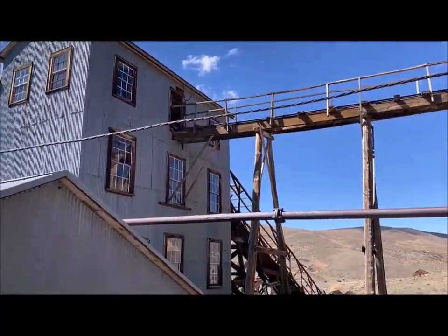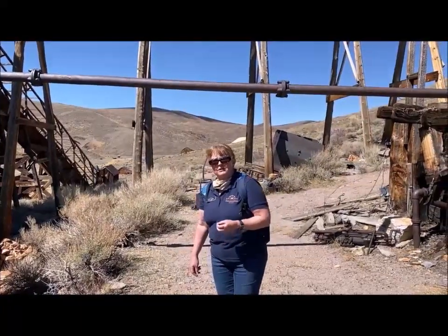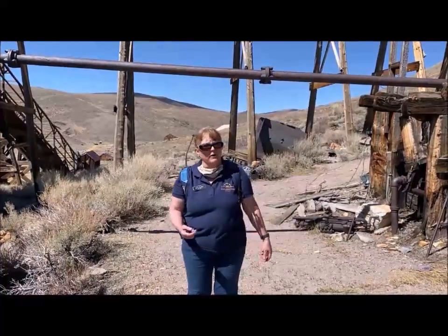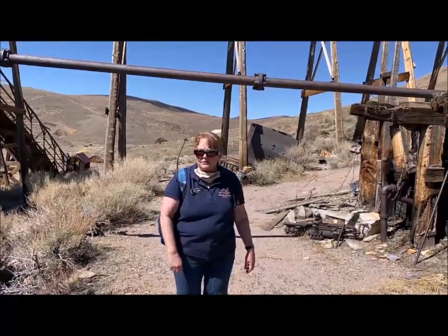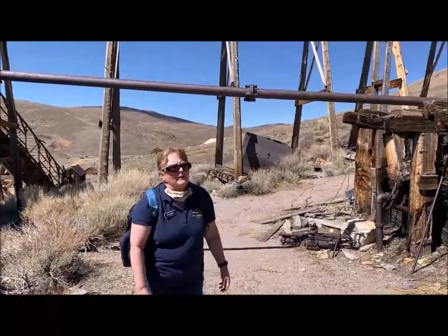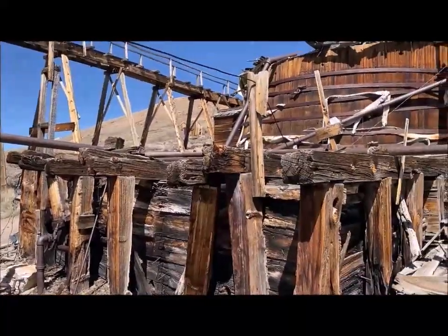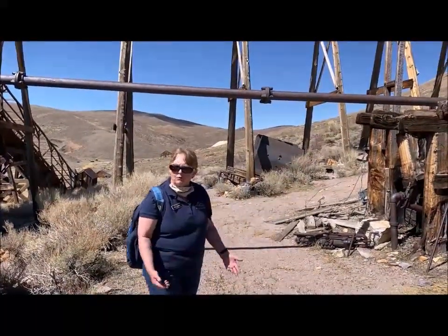The mill originally ran on a steam engine, and to power that steam engine they needed 20 cords of wood a day. Just one cord is four by four by eight feet — another way to look at it is like 20 full-size pickup trucks driving up here every day with a load of wood piled up to the cab. That's a lot of wood. Now you need wood and water for a steam engine — they had the water, but where did they get the wood? A lot of people ask if they chopped down all the trees, but there never were any trees here.